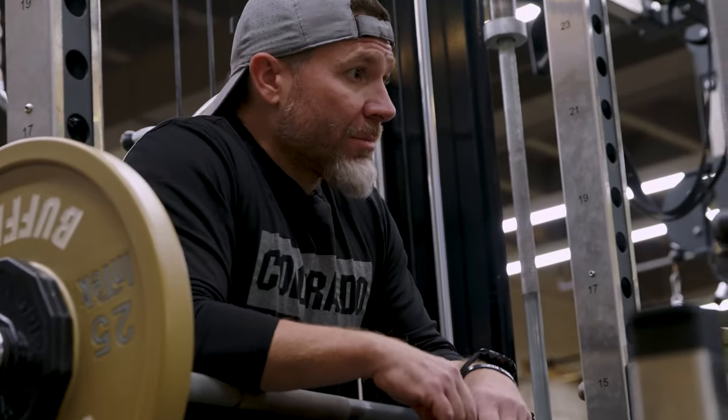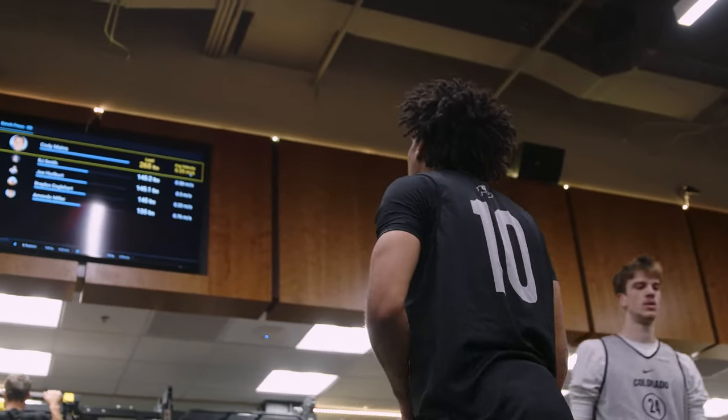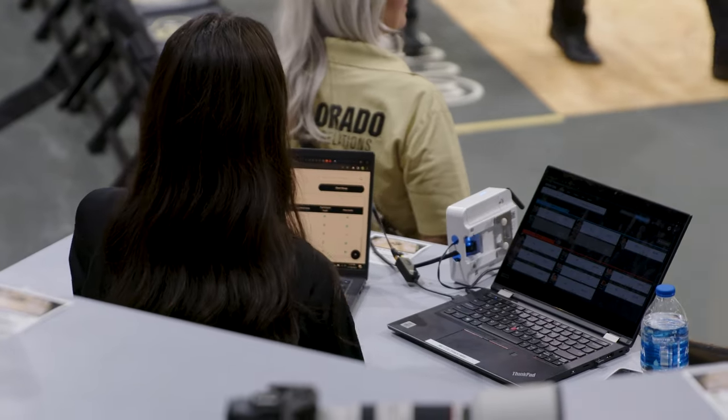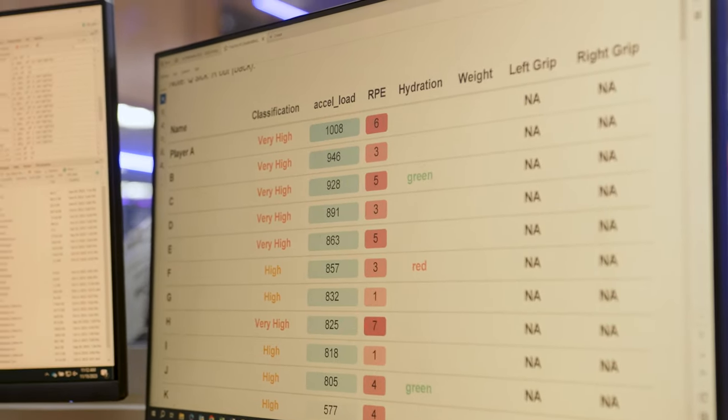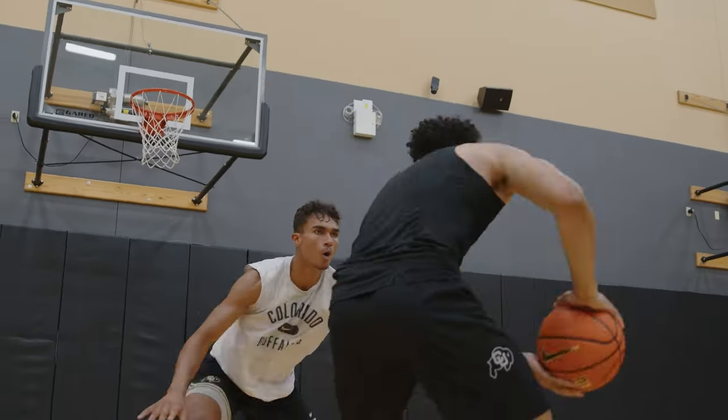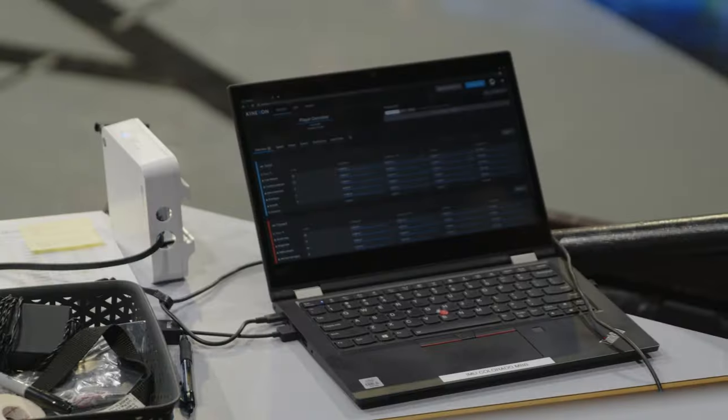Warm-up is important. Here at Colorado Basketball, we are able to track every part of our movement in the weight room but also on the basketball court. Our players are able to wear sensors that allow us to track the intensity of movement in practice, the volume of movement — there are thousands of metrics available just with that little device.